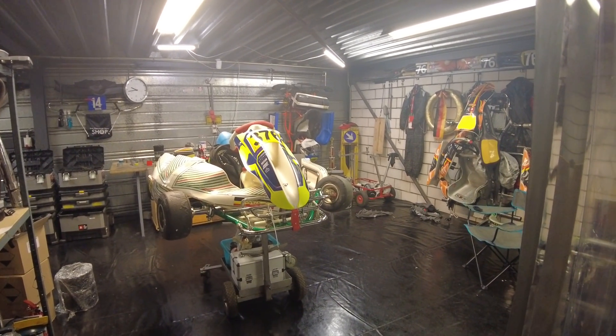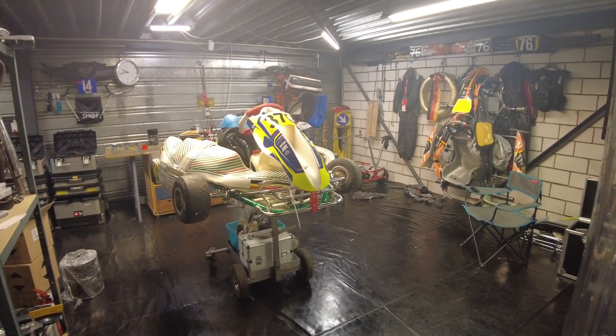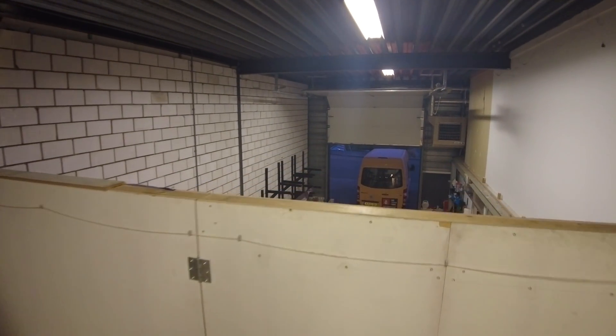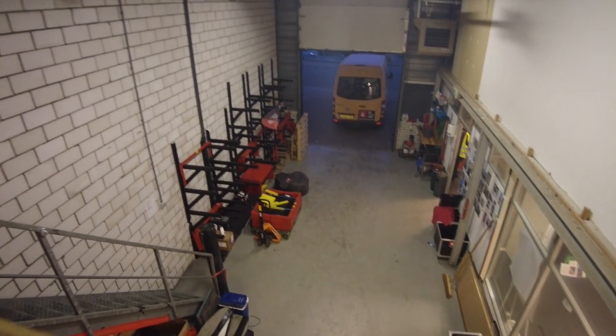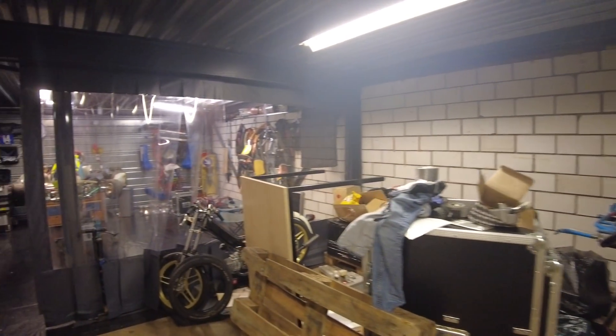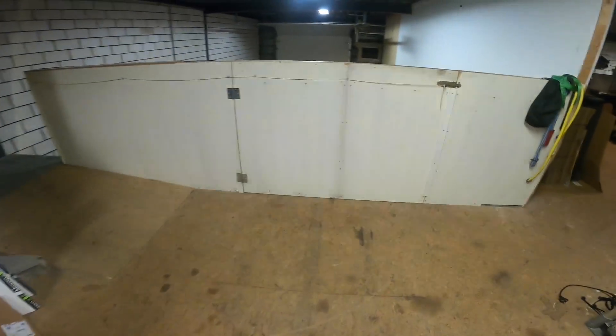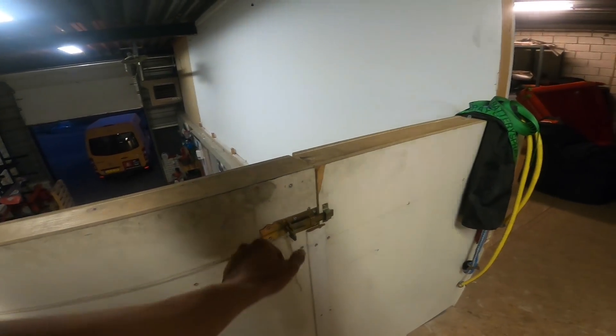A lot of you guys are actually wondering how I get all of my stuff done. If you didn't know, my workshop is actually on the second floor — or first floor if you're from the UK. Let me just show you how I get all of my stuff down right about now. Welcome back to the first person view — I'll just show you how to get all of my stuff down.